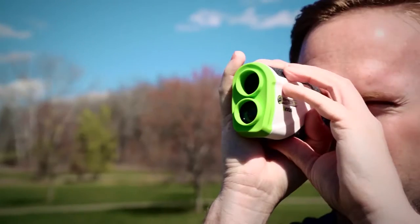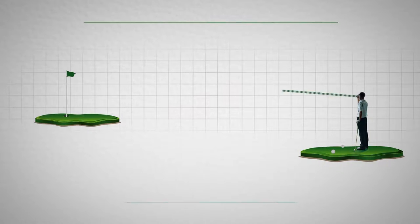It helps you find your distance on the golf course. So let's say you're on the course — you're not having to search for distance markers on the golf course. You've got it right there on your wrist or in your hand.